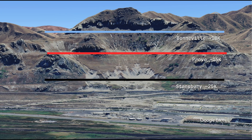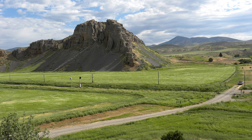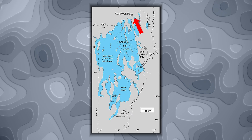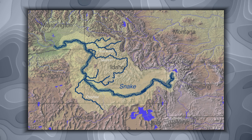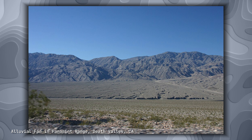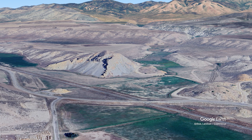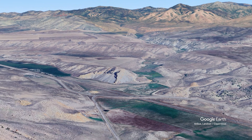As Lake Bonneville rose toward its maximum extent, it reached a critical threshold. Near present-day Red Rock Pass in southeastern Idaho, the lake encountered the lowest point on the rim of the Great Basin — a natural barrier separating the closed Bonneville Basin from the Snake River drainage to the north. This barrier wasn't solid bedrock; it was an alluvial fan dam, basically a pile of gravel, sand, and sediment deposited over millennia by streams flowing down from the Bannock and Portneuf mountain ranges, creating a saddle-shaped dam at the basin's lowest rim point.